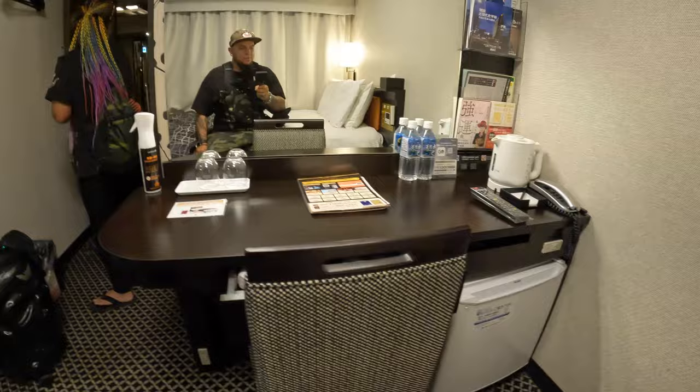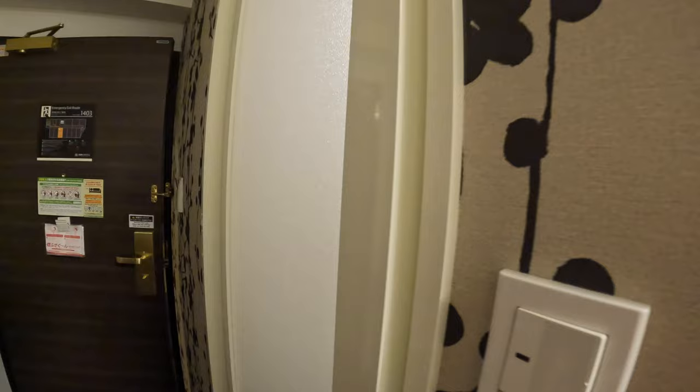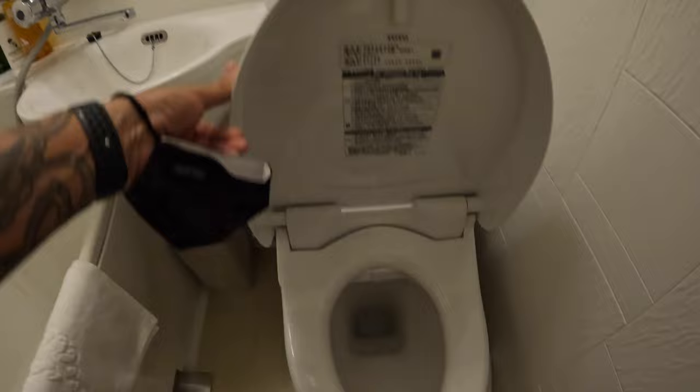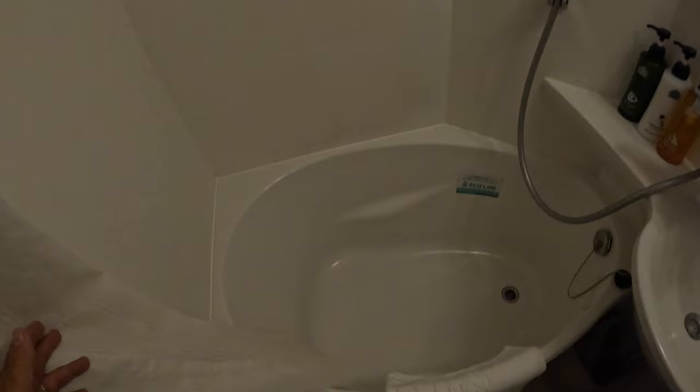Let's check out the bathroom. They're like crazy — usually little portable-looking rooms. Got the bidet. Awesome, gotta have the Japanese bidet. And a typical Japanese deep soaking tub shower.